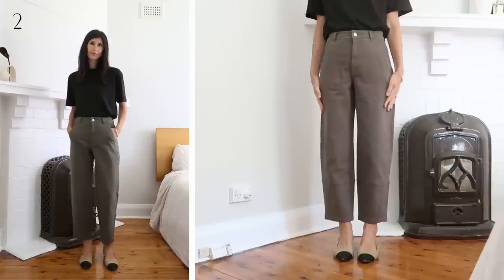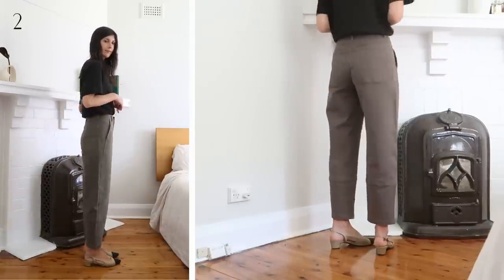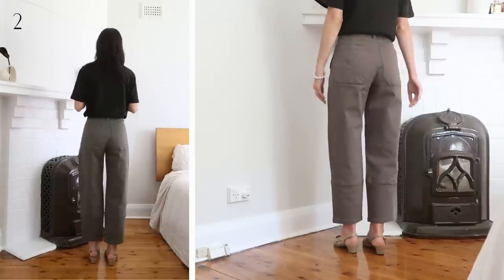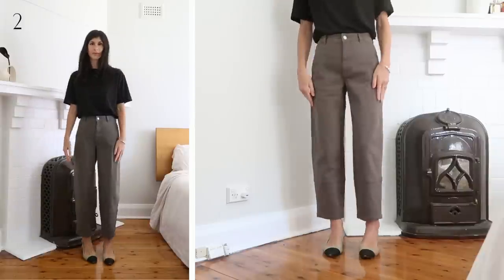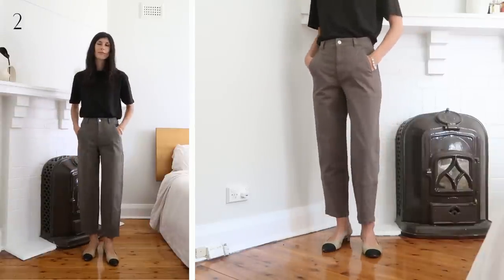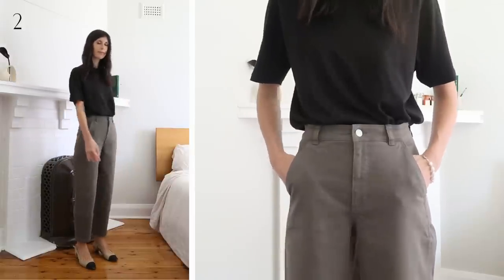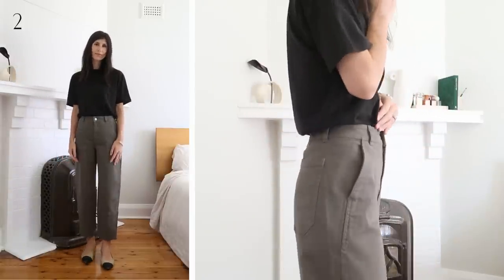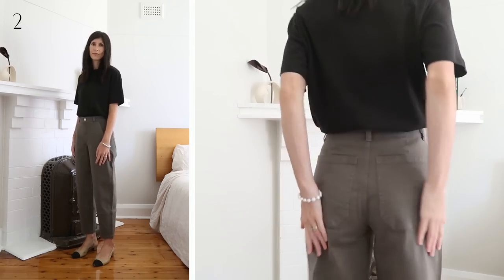Definitely one of the more underrated trouser styles from Everlane. I like that these are straight through the leg and taper in slightly at the ankle — they give you some shape. The quality of the fabric is robust and sturdy; they're a stretchy cotton twill, which makes them very comfortable to wear. I own these in two colors: this military green and in black, in size zero regular. I'd recommend referring to the sizing guide. I'm typically in AU4 if that helps.